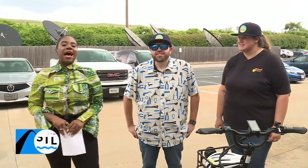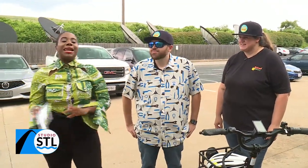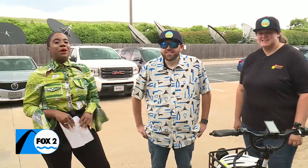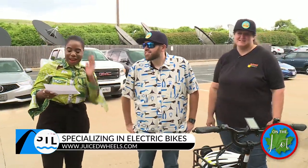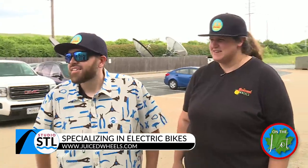Summertime is the perfect time to get out and ride a bike — and what if you had to do less work because it's an electric bike? Joining us are two people who know a thing or two about some pretty juiced-up wheels. We're hanging out with Juice Wheels outside, here with Mandy Bodley Bartram and Brett Bartram, the founders of Juiced Wheels. Thanks for joining us today!